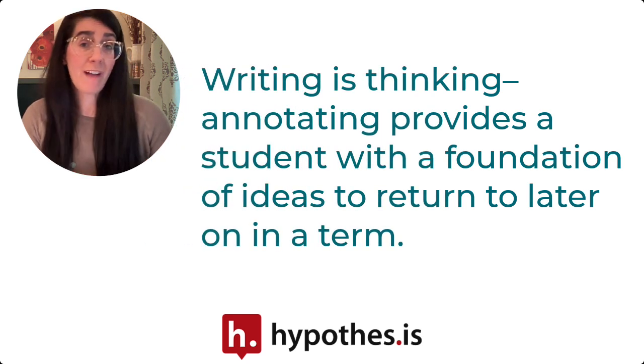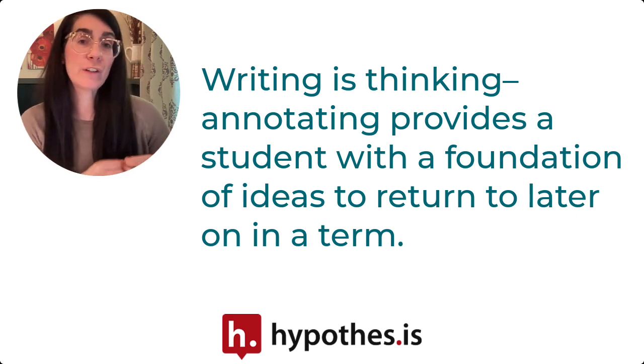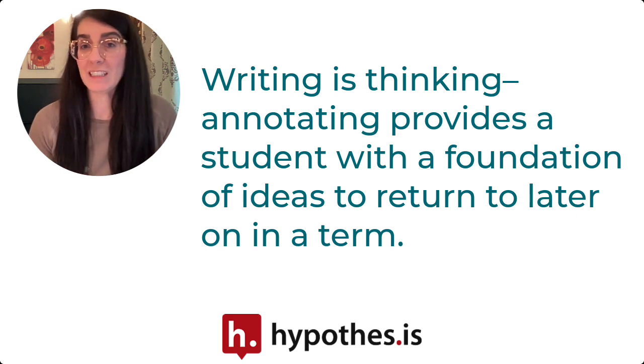Students don't always realize that writing is thinking, and putting their thoughts down in their annotations can serve as great ideas or resources as they move forward in the course and prepare for more summative assessments.